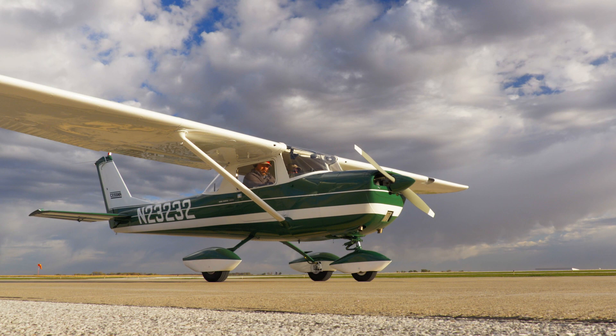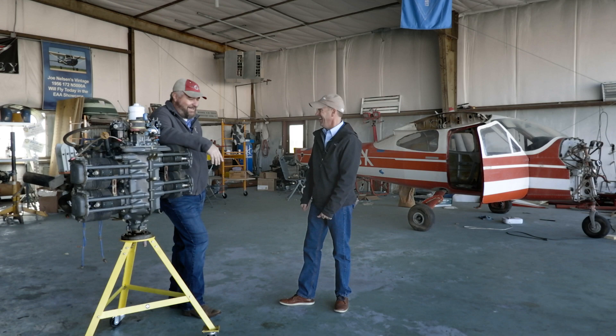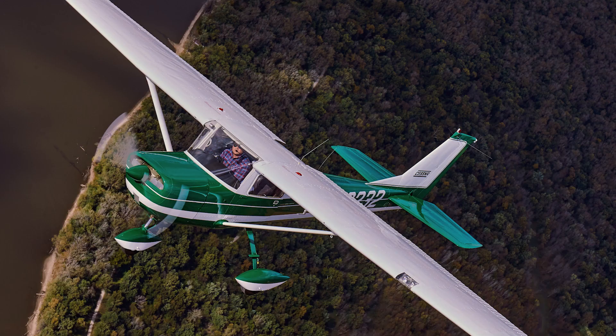Dennis Osmond restored his Cessna 150 to perfection after restoring the very first production Cessna 172. Why would you restore a Cessna 150? Who would think of that? Historically, many of us as pilots started in a Cessna 150 — that's the very first thing we ever flew. Did you learn to fly in a 150? I learned to fly in a 150. I had a 1976 150, great flying airplane.